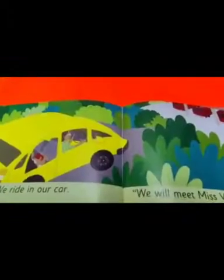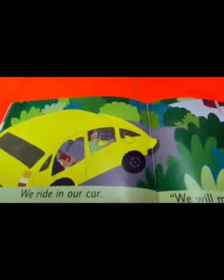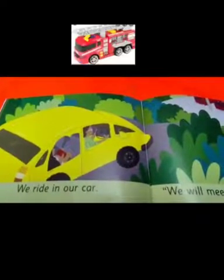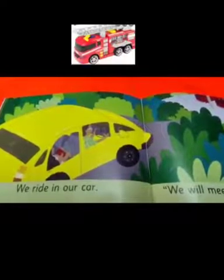What are the things you can see under the bed? We can see a ball and a fire engine. What toy is she holding in her hand? She is holding a toy fire engine.